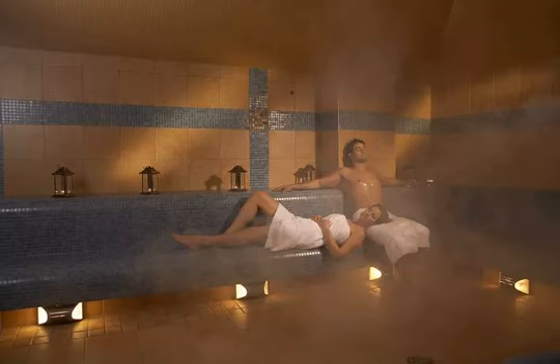Special treatment options for men are also offered, and perhaps the most enticing attraction of all is Rain Spa's Hammam, a hot and humid steam room inspired by traditional Moroccan and Turkish baths. Imagine a sauna, but wetter.